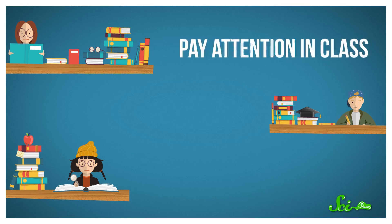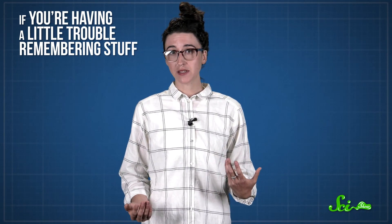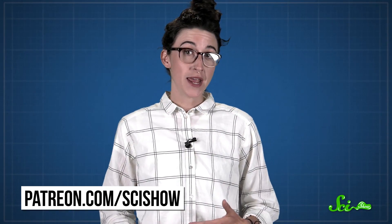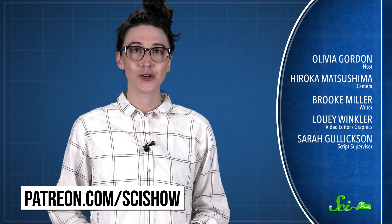There's no replacement for paying attention in class, taking good notes, and spending time studying when it comes to learning. But if you're having a little trouble remembering stuff, you might be able to use some mnemonics, because sometimes we need all the help we can get. Thanks for watching this episode of SciShow, brought to you by our patrons on Patreon. If you want to help support this show, just go to patreon.com/scishow, and don't forget to go to youtube.com/scishow and subscribe.